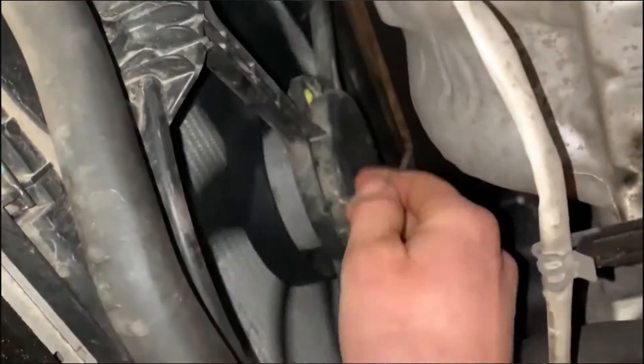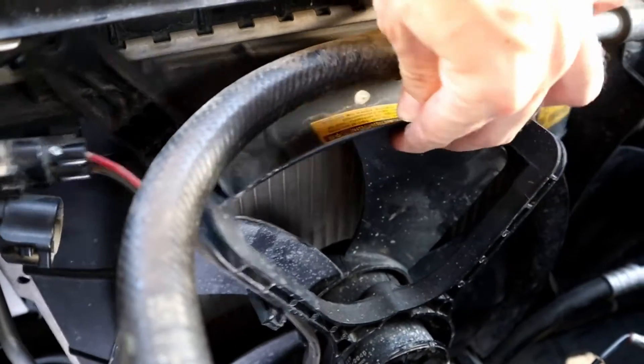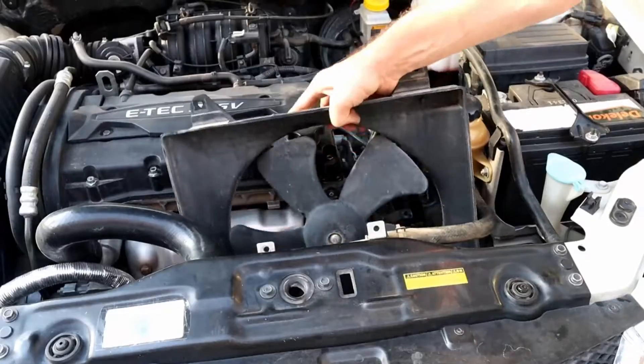This guide goes over the most common signs of a malfunctioning radiator fan. We also provide you with an average replacement cost and teach you how to test the fan.